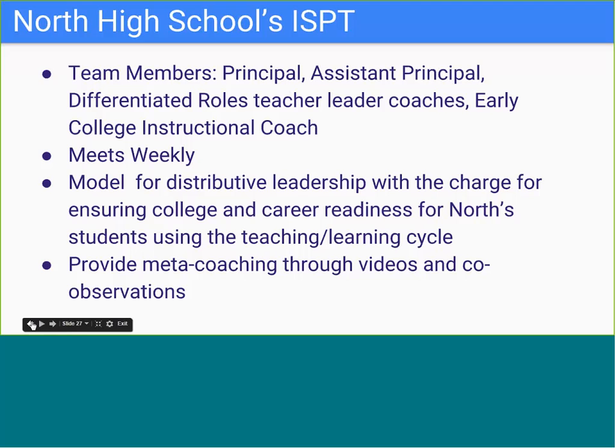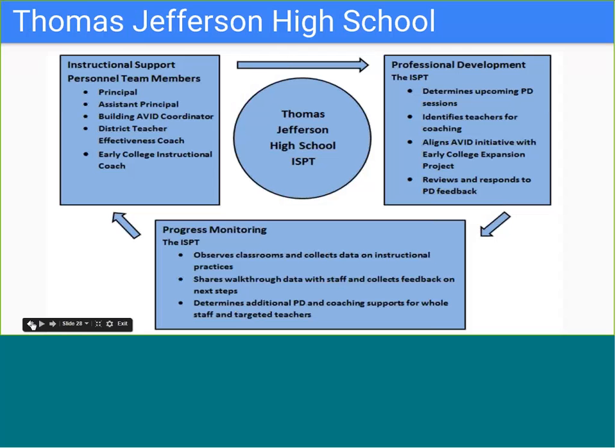The early college instructional coach meets weekly with the principal to co-plan and debrief these meetings and support facilitation. Our third example of a high-functioning ISPT is Thomas Jefferson High School. TJ's ISPT meets on a monthly basis this 2015-16 school year—year three of the early college expansion project; during years one and two the TJ ISPT met twice a month. The ISPT at TJ focuses heavily on professional development within the teaching and learning cycle.